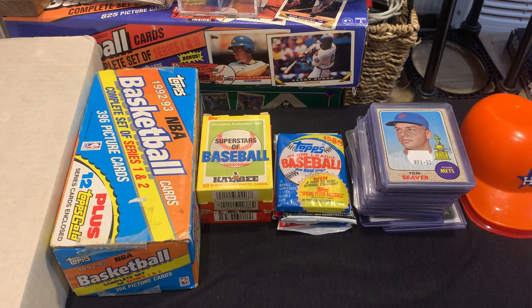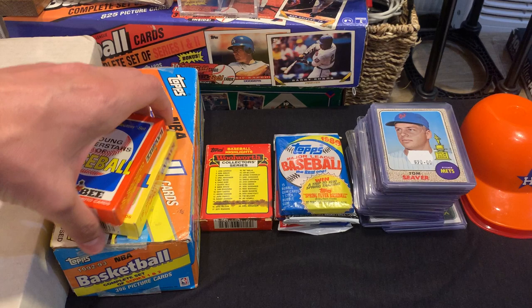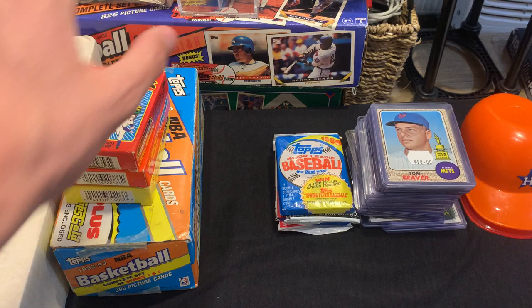I went to another vendor and purchased three boxes — one from KB Toys, looks like it was a Topps set made in 1987, another KB Toys from 1986, and then a Woolworth's box. I remember Woolworth's as a kid — I don't think they still have any stores. I can't see what year that one is, but we'll open them up and take a look.